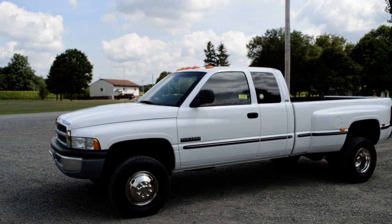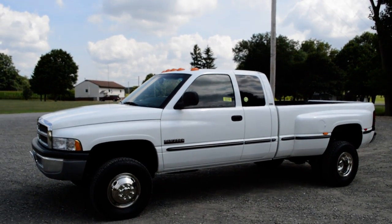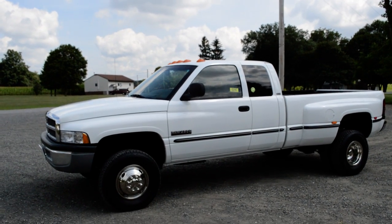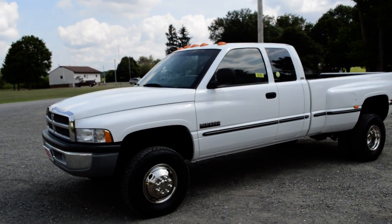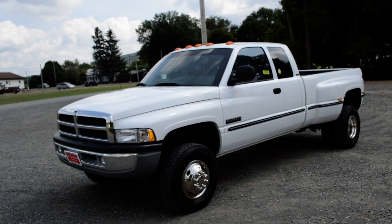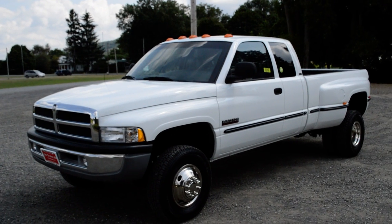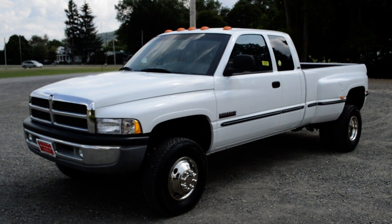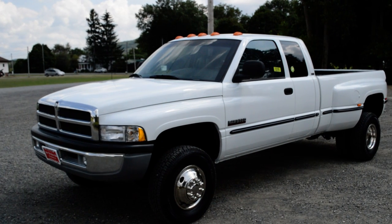Oh boy, they just keep getting better and better, don't they? John the Diesel Man with the legendary NYDiesels.com, and I'm so glad to be reporting today another beautiful rig coming out of our remanufacturing shop. When these trucks came out nobody knew they were the best, but we helped make them become the best. And now the second gen diesel truck from Dodge with a Cummins ISB engine is the legend of diesel trucks. You've got John the Diesel Man hosting another beautiful truck.